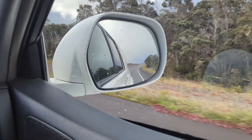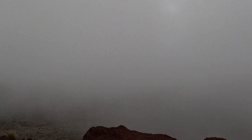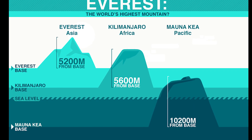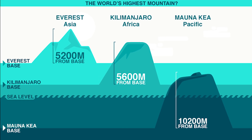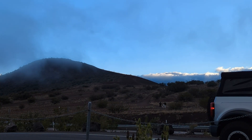Welcome to Mauna Kea. You might be wondering how this can be the world's tallest mountain when it's clearly not as high above sea level as Everest. Well, that's where things get interesting. Mauna Kea rises an astonishing 33,500 feet from its base on the ocean floor to its peak — that's more than 4,000 feet taller than Mount Everest if measured from base to peak. What we're standing on is just the tip of an enormous volcanic mountain.